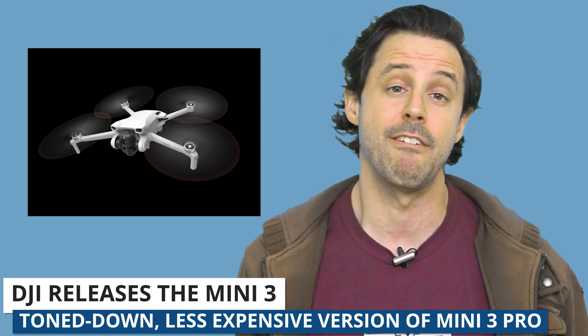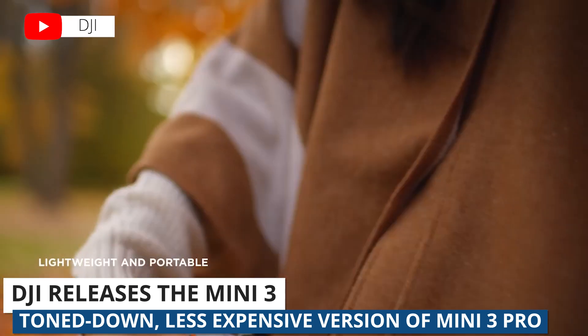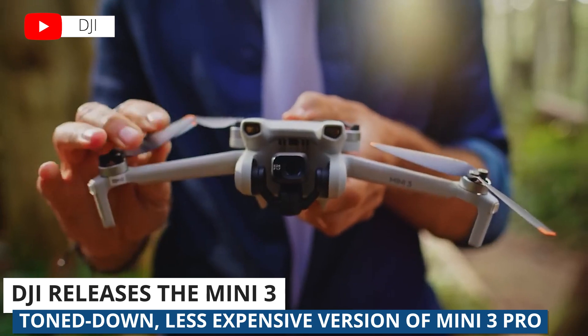As of right now, it's selling for $559 on DJI's website. That comes with one standard battery and the standard DJI remote controller, and you can certainly make upgrades from there.